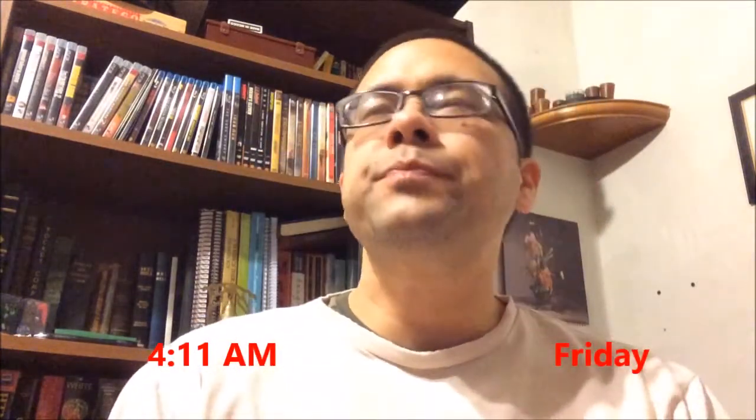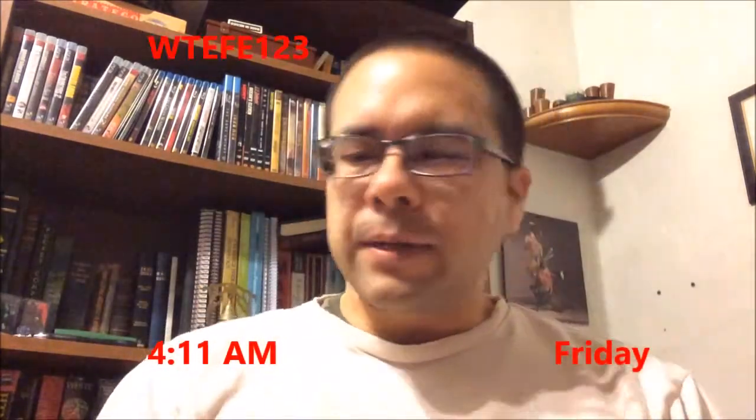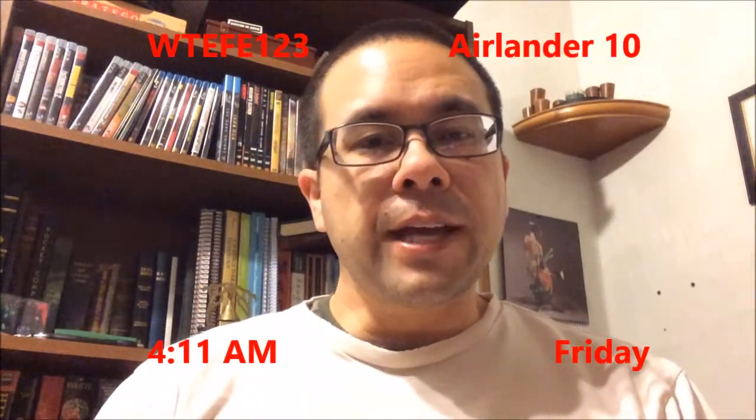Good morning YouTube, it is 4:11 on this Friday — end of the week again. Today's topic is the Airlander 10.